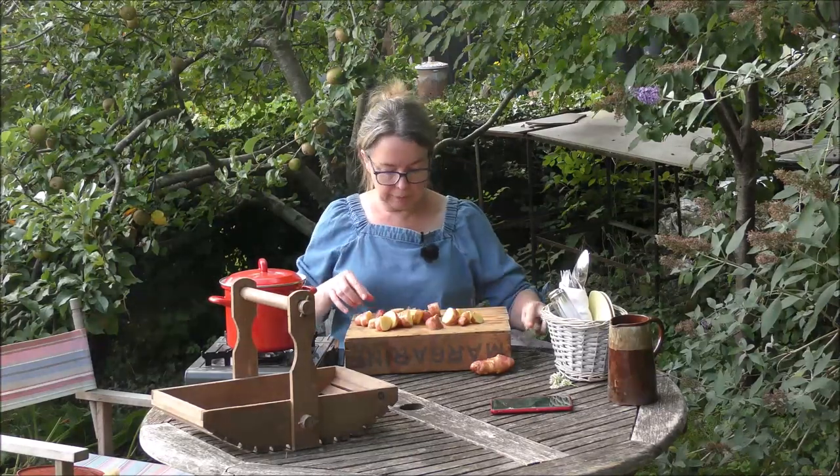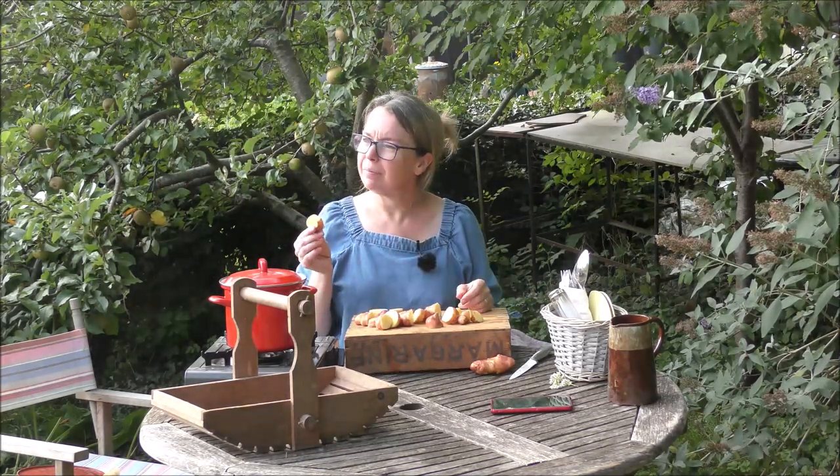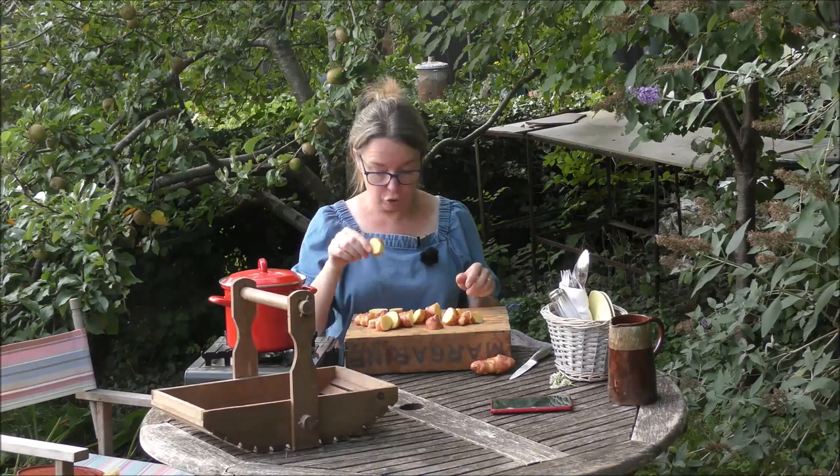This is going to be quite enough — this is going to be the base of my salad. I'm just chopping them into bite-sized chunks.